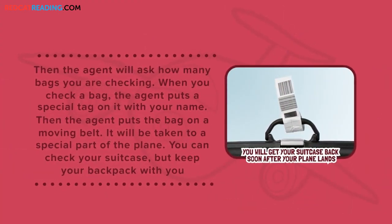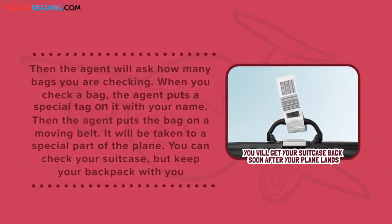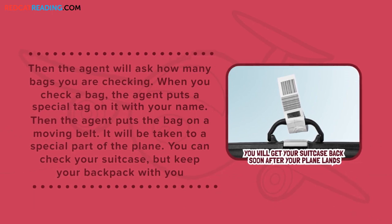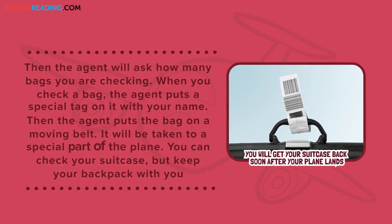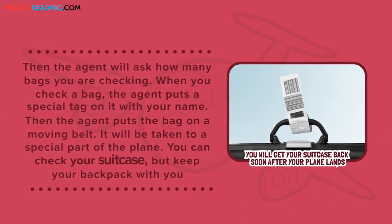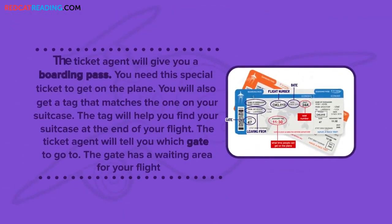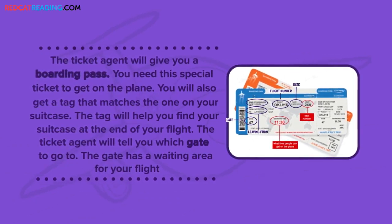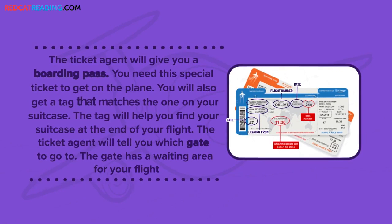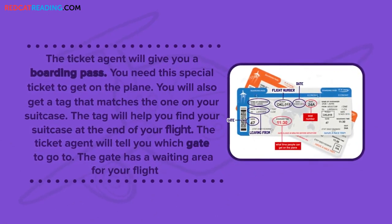Then the agent will ask how many bags you are checking. When you check a bag, the agent puts a special tag on it with your name. Then the agent puts the bag on a moving belt. It will be taken to a special part of the plane. You can check your suitcase, but keep your backpack with you. The ticket agent will give you a boarding pass — you need this special ticket to get on the plane. You will also get a tag that matches the one on your suitcase. The tag will help you find your suitcase at the end of your flight.